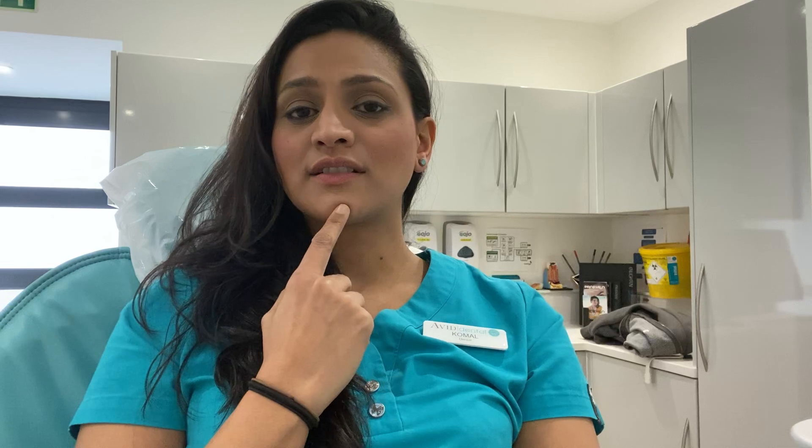One of the ways that Botox can be used is for the chin area. In the chin, you've got a muscle called the mentalis. When that muscle is overactive in certain patients, it can lead to an orange peel kind of look. So if I do that, you can see a little dimpling of the chin.